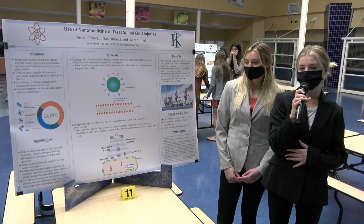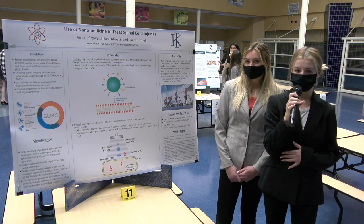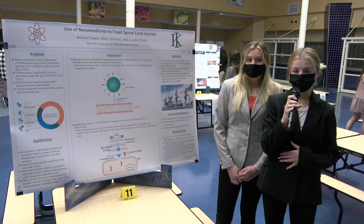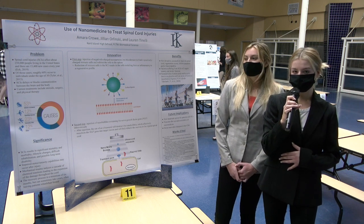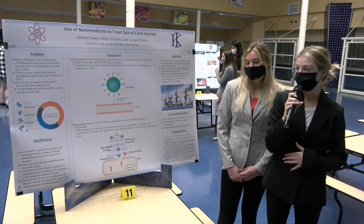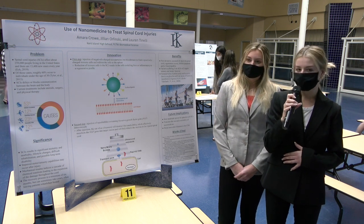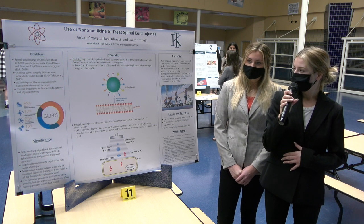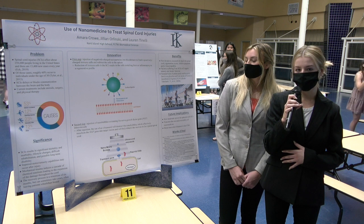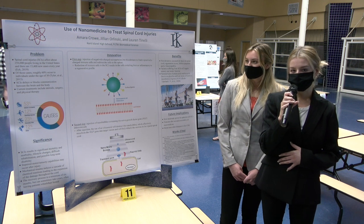Our first step is the injection of 500 nanometer nanoparticles intravenously into the bloodstream. These nanoparticles are negatively charged and mimic the size of cell debris. Due to this, the immune cells in the body will engulf these nanoparticles and lead them away from the injury site into the spleen where they will be filtered out. This is especially important because when the injury occurs, there's an influx of immune cells into the injury site because the blood-brain barrier is destroyed.